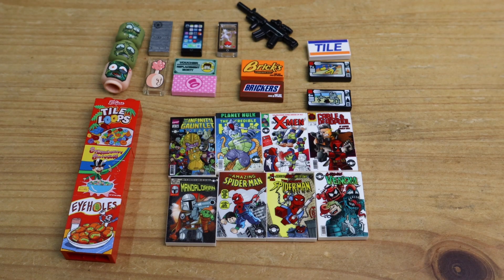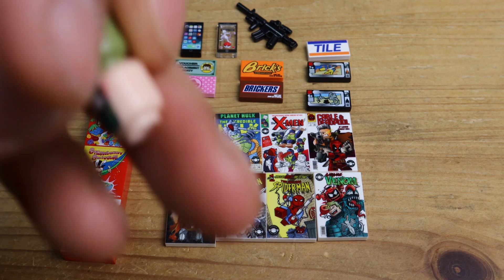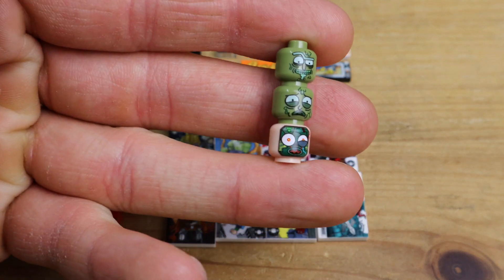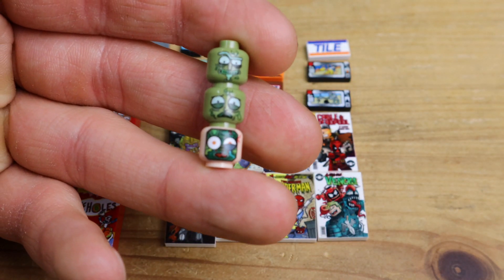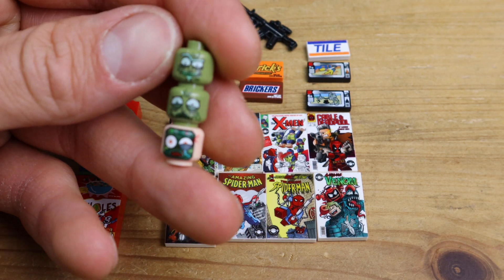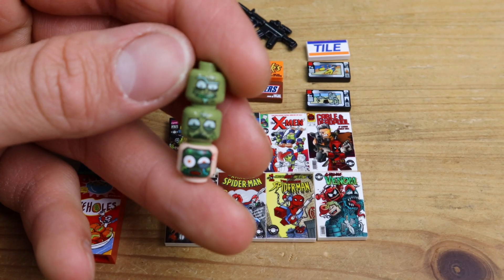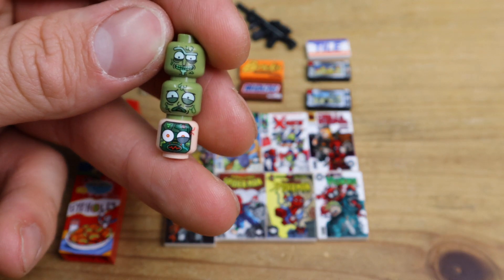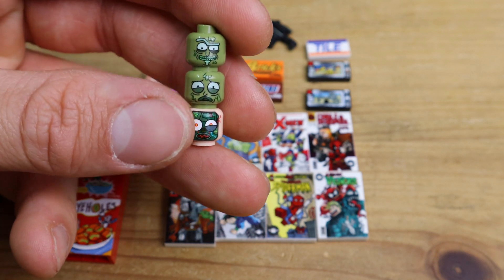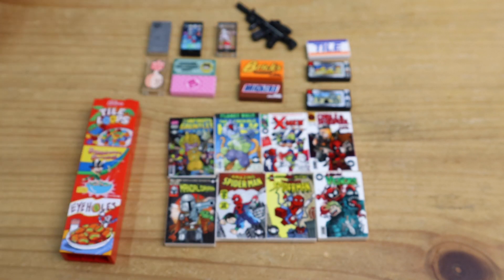Now let's have a look at these custom bricks and tiles. Starting off with these heads — we have Toxic Rick, Toxic Morty, and a robot-face Morty, like in the intro where his face falls off. They had a lot of other awesome Rick and Morty stuff but unfortunately it was already sold out by the time I ordered — like a Mr. Meeseeks and a Scary Terry. But I'm glad I got these three.